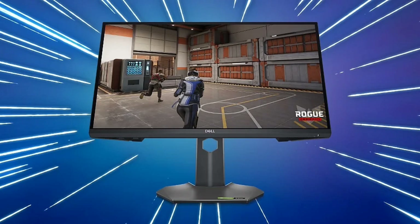The Dell G2524H monitor has a 24.5-inch IPS LCD and carries support for HDR. It also features a good-looking design with an ergonomic stand that adjusts for height. Let's have a closer look at the specifications and pricing of this gaming monitor.